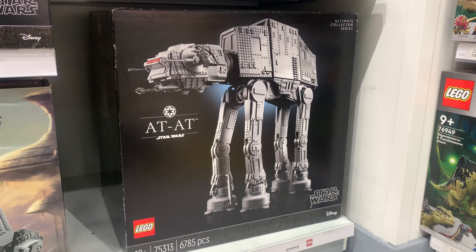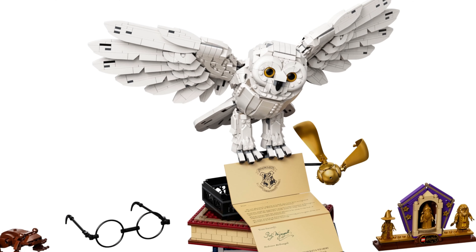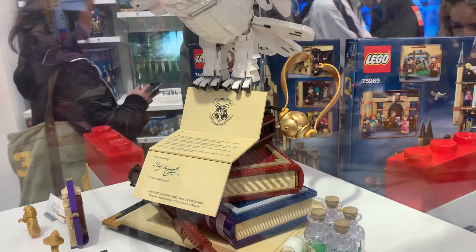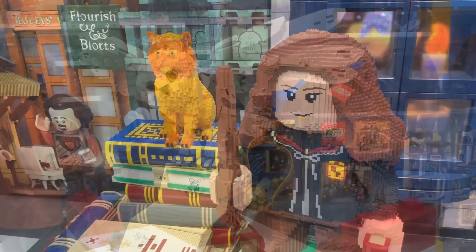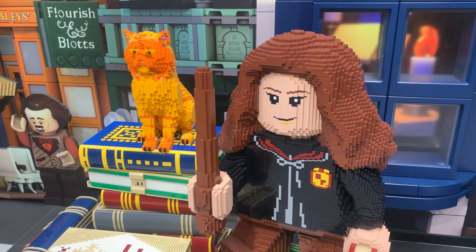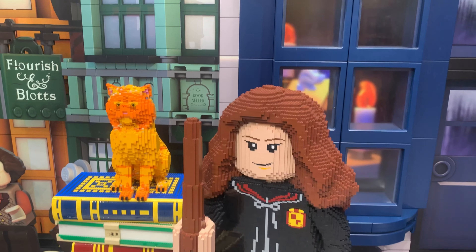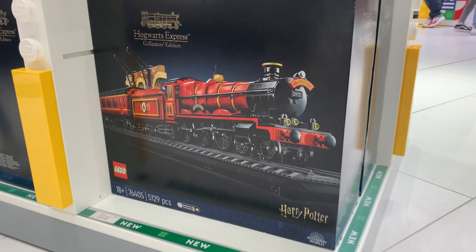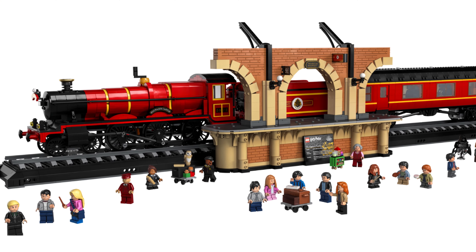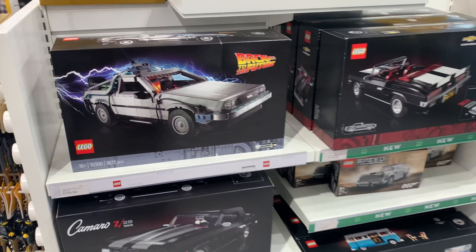I'm guessing this is the brand new Hogwarts Icons set — you've got Hedwig, the letter of acceptance to Hogwarts, and some books. It looks like a great display piece. LEGO really went all out with the Harry Potter display — they've got Hermione and other minifigures, with owls on the top. Here is the brand new Hogwarts Express Collectors Edition — you've got to be quite a collector to pay 430 pounds for it, but it looks amazing.